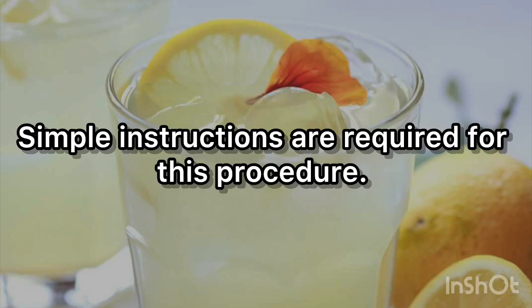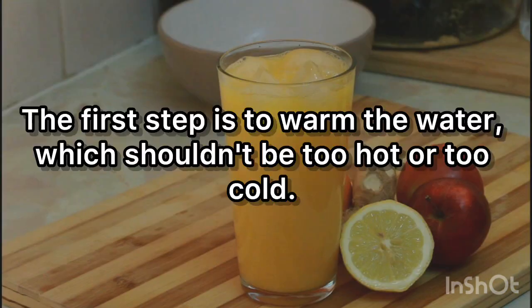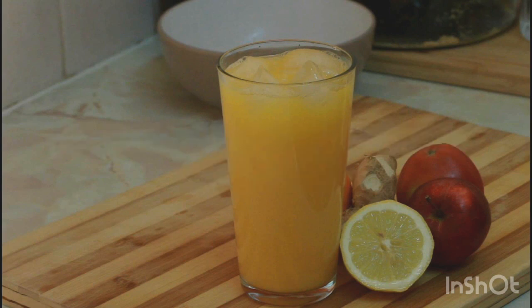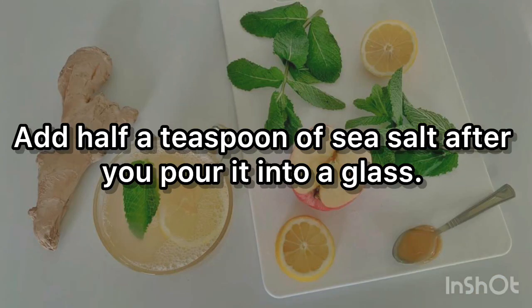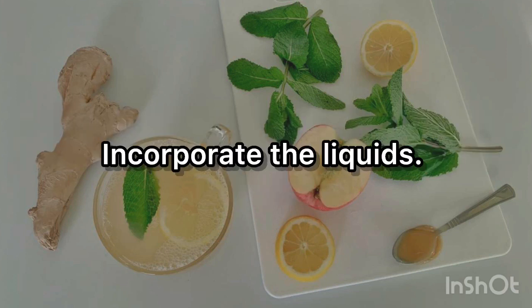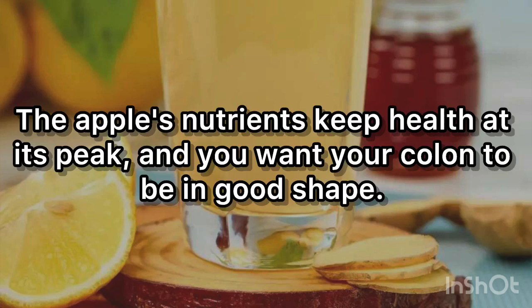Simple instructions are required for this procedure; a highball glass and a spoon are needed as well. The first step is to warm the water — it shouldn't be too hot or too cold, just reach an appropriate drinking temperature. Add half a teaspoon of sea salt after you pour it into a glass. By forcing waste out of the body, it facilitates elimination and enhances digestion.